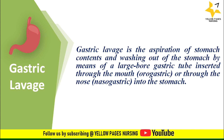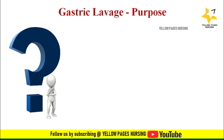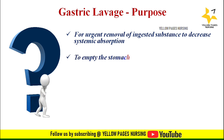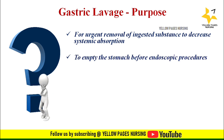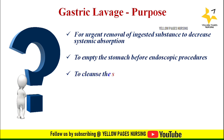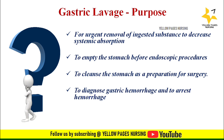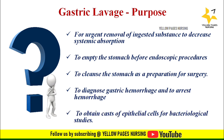Gastric lavage has both diagnostic and therapeutic purposes. These include: urgent removal of ingested substances to decrease systemic absorption; emptying the stomach before endoscopic procedures; cleansing the stomach as preparation for surgery; diagnosing gastric hemorrhage and arresting hemorrhage; and obtaining casts of epithelial cells for bacteriological studies.